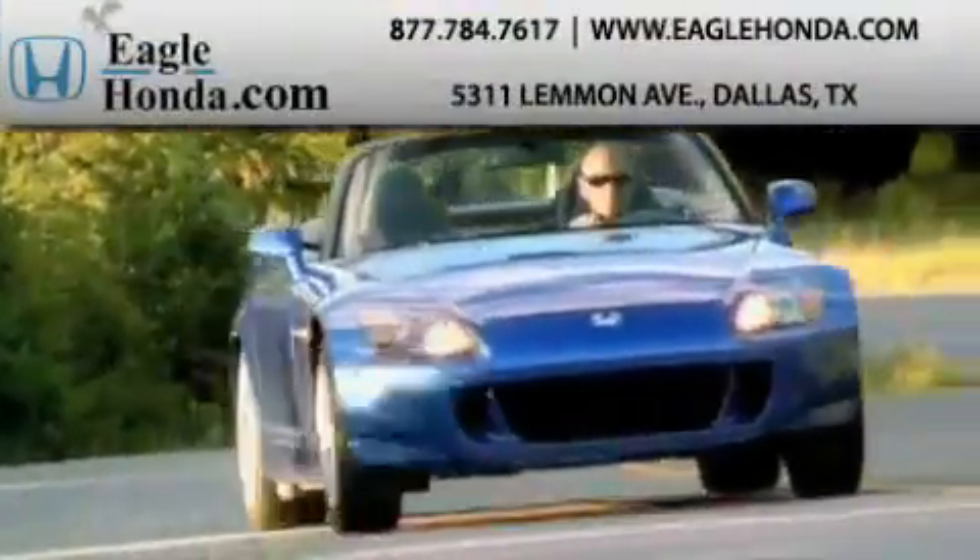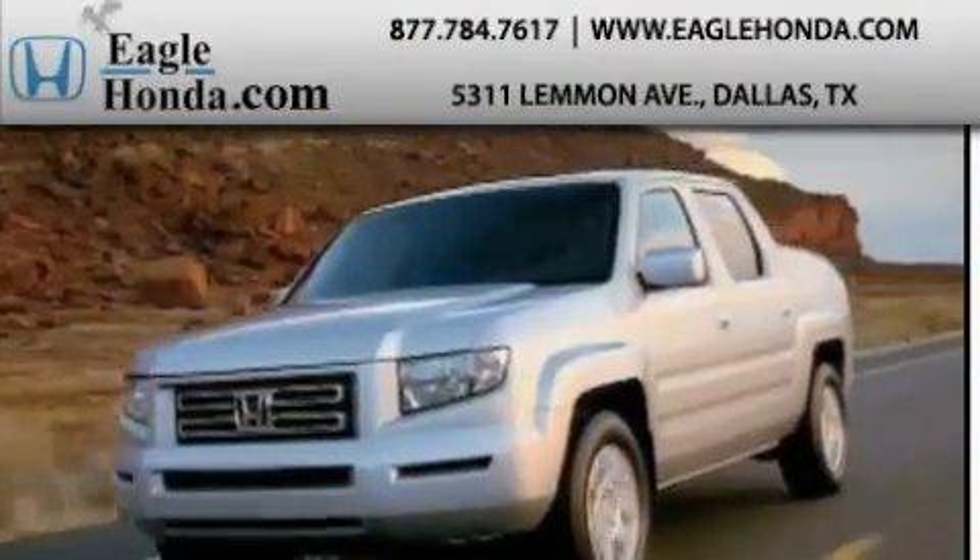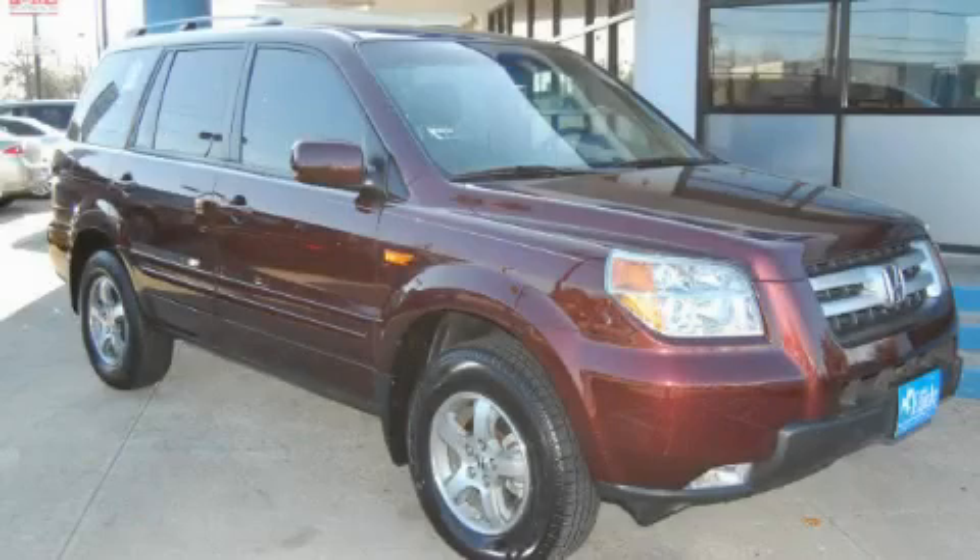Another fine vehicle offered by EagleHonda.com. This is a 2007 Honda Pilot, a great blend of utility, comfort, and style.